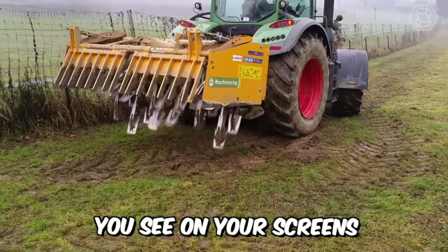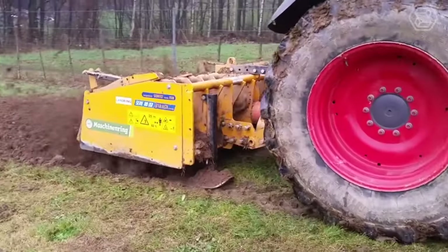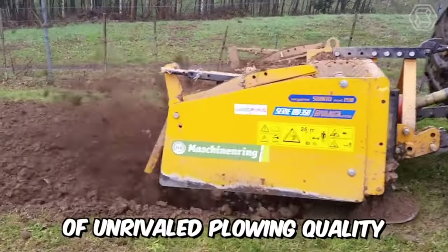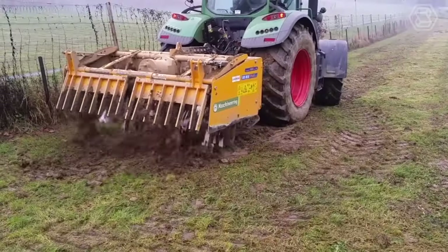The plow machine you see has really high performance. It is reliable and easy to use. At the same time, you can also be sure of unrivaled plowing quality.